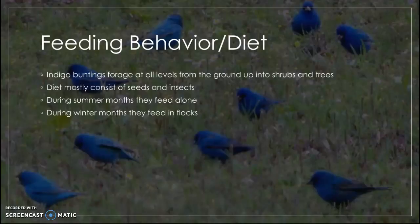The diet for indigo buntings mainly includes seeds and insects, and they can be seen foraging at all levels from the ground up into shrubs and trees. Chicks are started out being fed mostly on insects while in the nest, and they feed alone during summer months, but as you can see in the background picture, they forage in flocks during the winter.